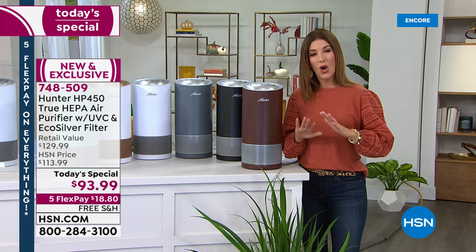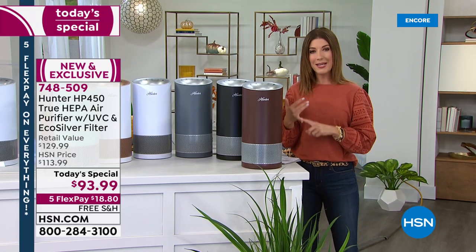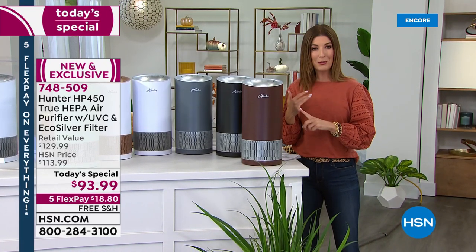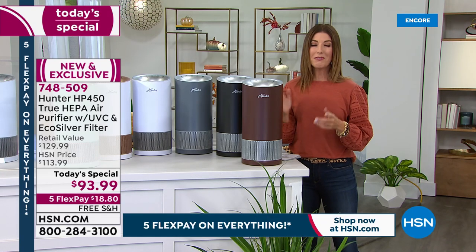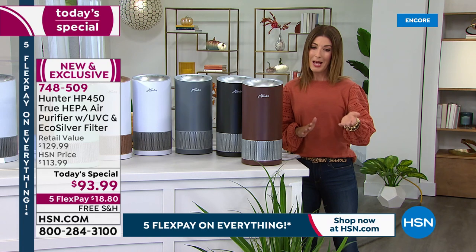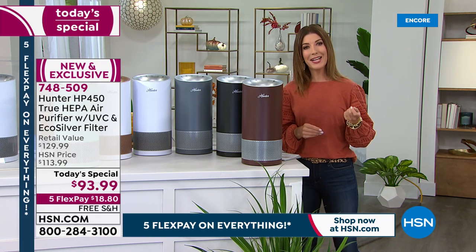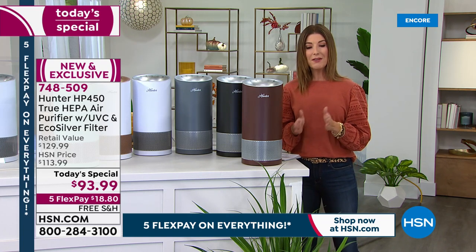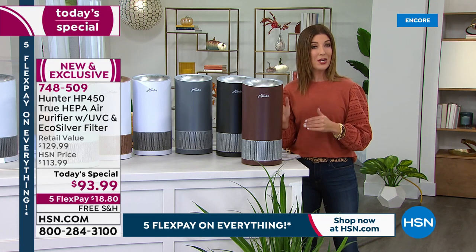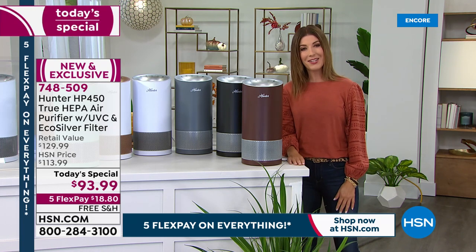It's an all-new design from Hunter. In fact, it's one of our number one all-time best-selling designs and one of our most popular models. We're giving you upgrades like we've never done before. We have some great colors to choose from. Our one-day only price — usually $129.99 at retail — today we're getting it for less than $94, with five flexible payments of less than $19 a month and free shipping.